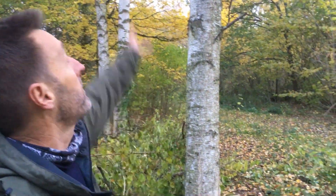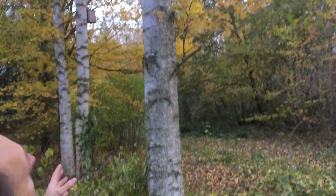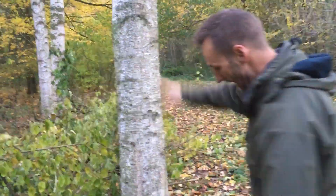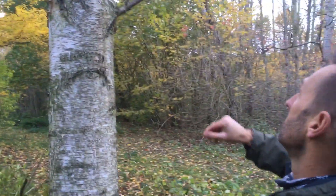This here superficially looks a lot like silver birch, but we've got a few differences. It's less craggy and we've got a few of these kind of scorch marks — things that we talked about on silver birch.